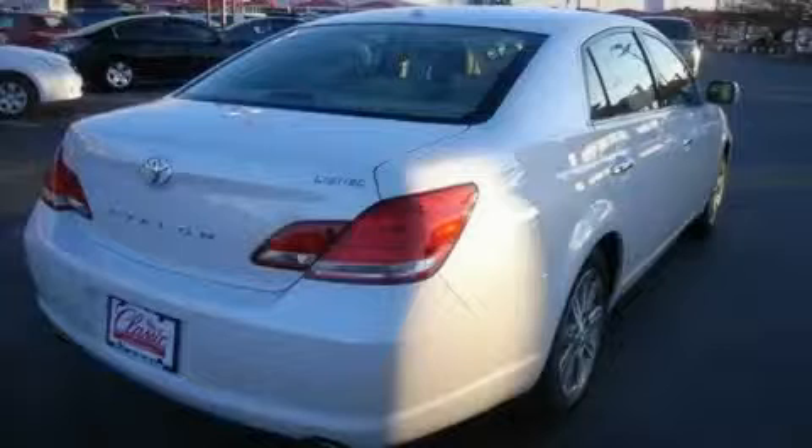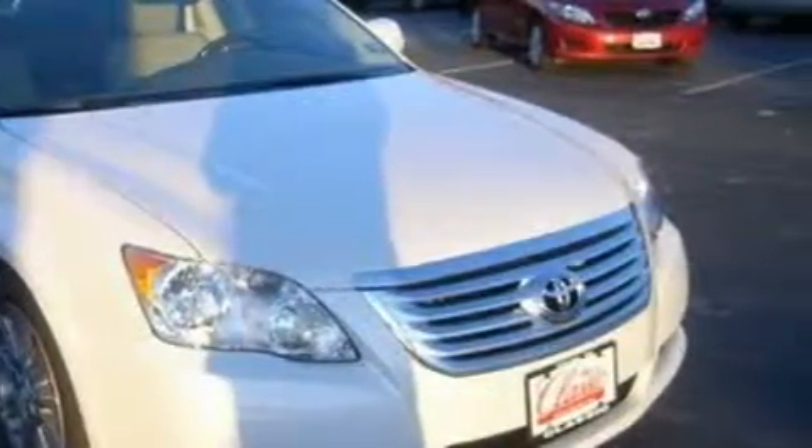The responsive six cylinder engine connected to a smooth shifting automatic transmission gives you the edge in almost any driving situation.